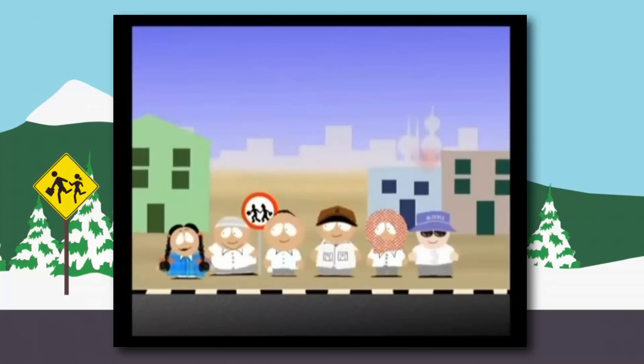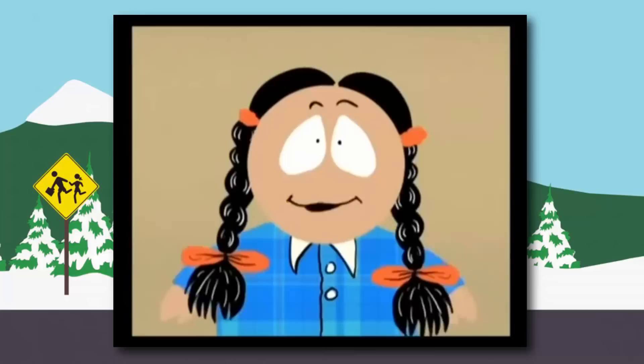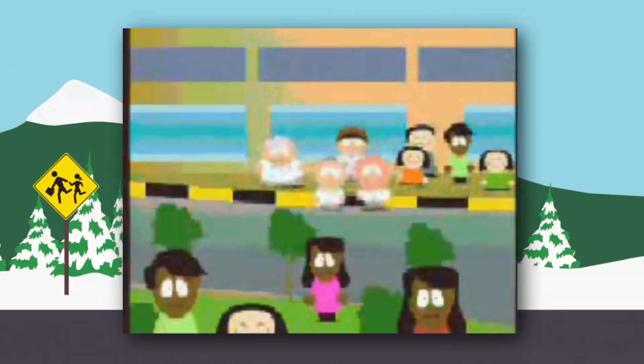Even if you don't watch South Park, you probably know that the character of Kenny always dies — especially in the older seasons, he just dies randomly. In Block 13, we also see this Kenny-like character die. 'Benny, no! Everybody loves you! Why did you have to die?'